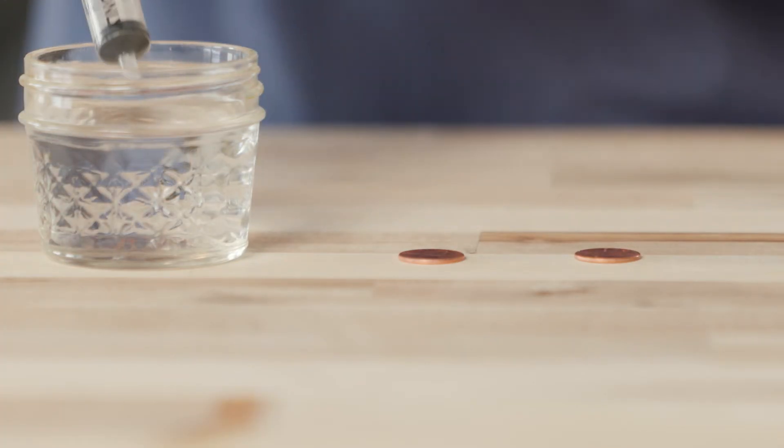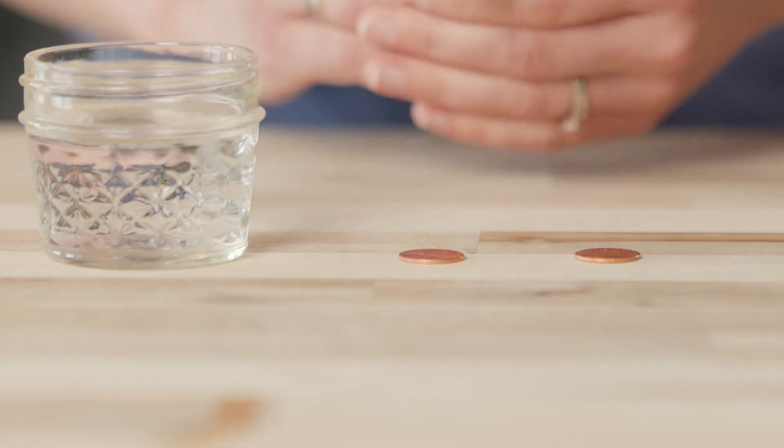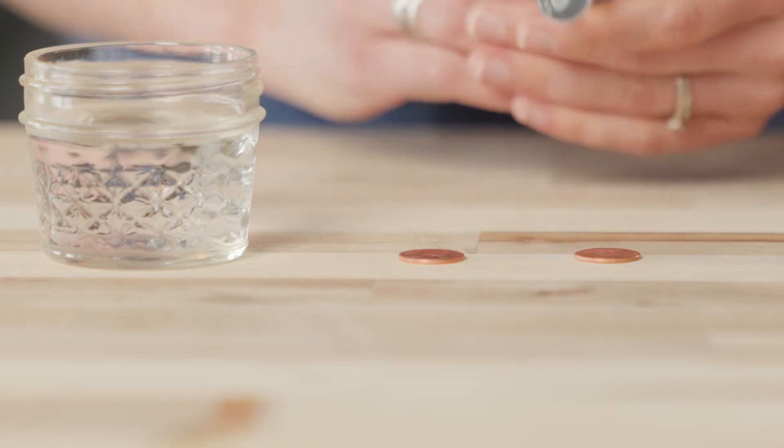For this experiment, we will need two pennies, a glass of water, and an eyedropper or medicine dropper. I'll fill the medicine dropper with water. Now I will carefully drop one drop of water at a time onto the dry penny's surface.